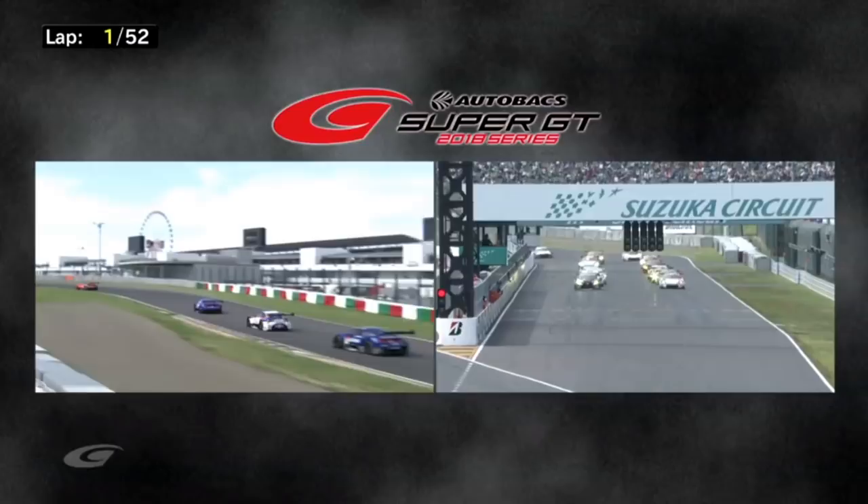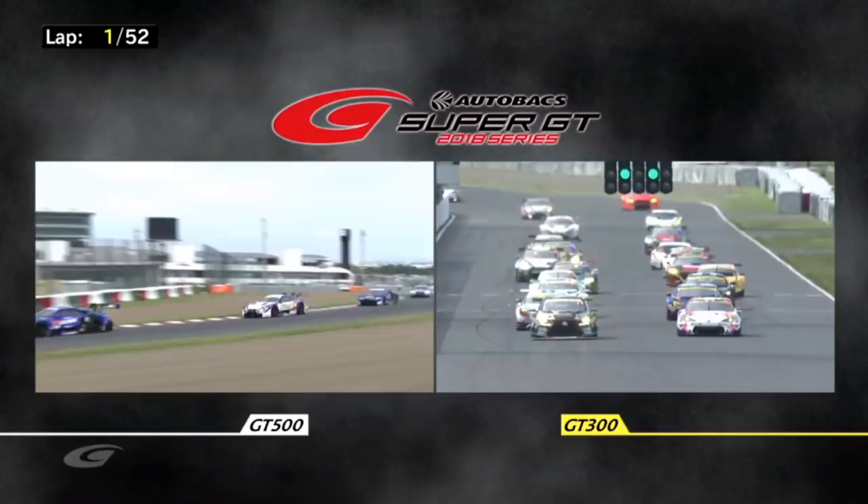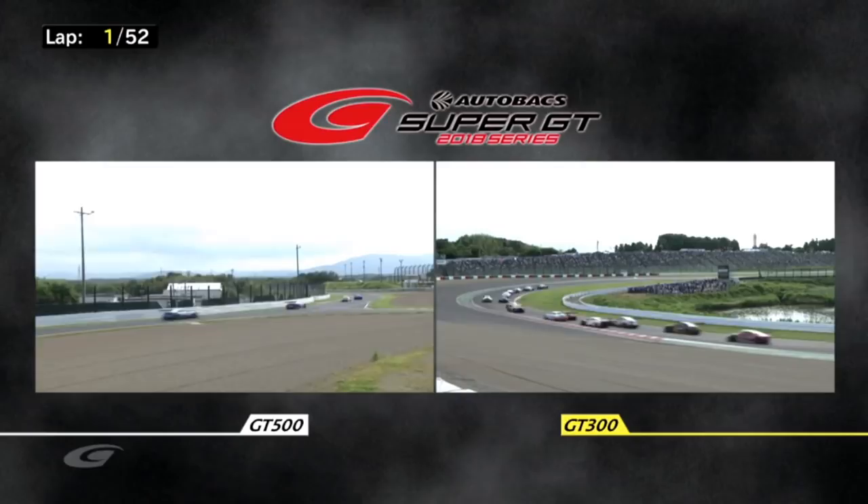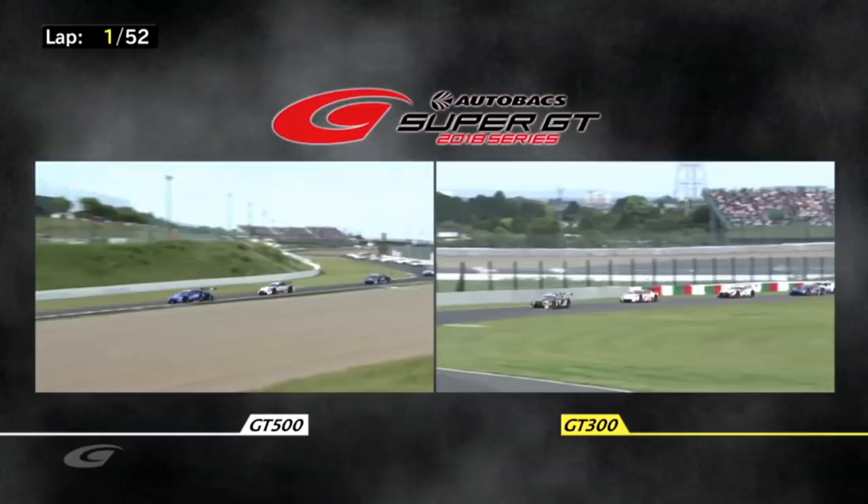Their light goes green. Will they pass before the start-finish line? The 86 is trying to go around the outside of the Lexus, but Hatsune Miku is coming up the inside — doesn't quite make that stick before he's slammed. And their Subaru BRZ is holding in fourth position, all square in GT300.